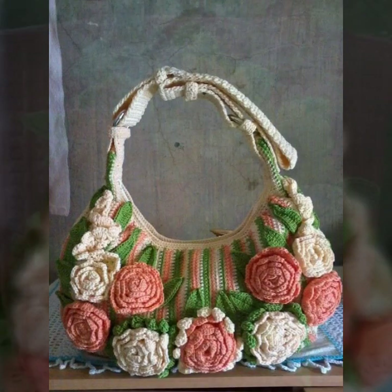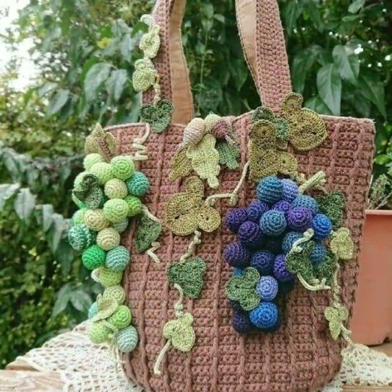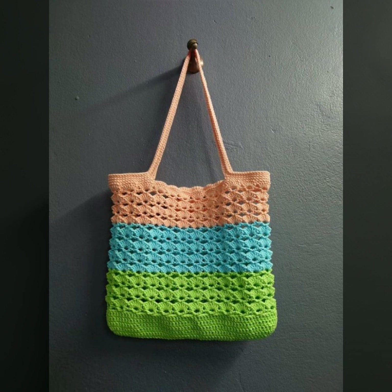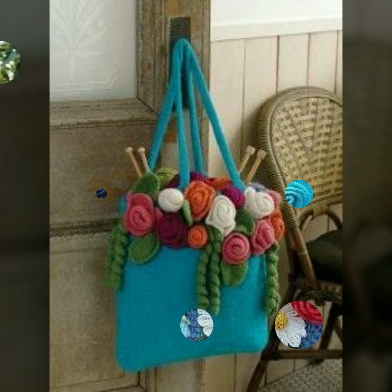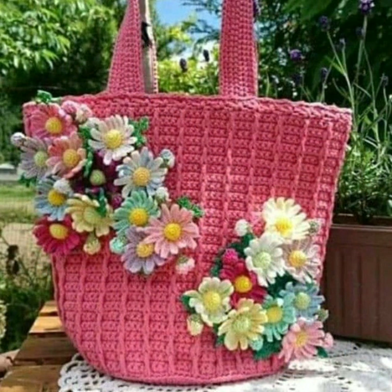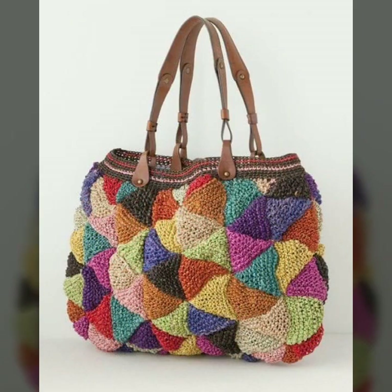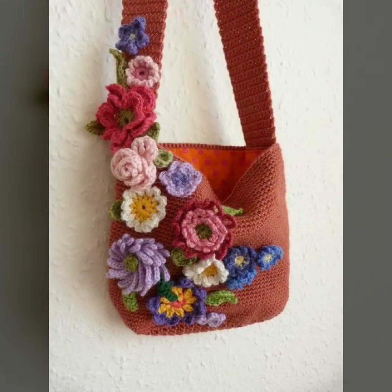Hello friends, welcome back to my YouTube channel. Today I will talk about the most beautiful, most trendy crochet handbag designs — beautiful designs, beautiful ideas, beautiful color combination contrasts. You can see stylish designs, stylish ideas, beautiful patterns, knitted patterns, easy to make, easy to wash. Crochet handbag designs with flower patterns and knitted patterns, decorated with flowers and beaded stones.